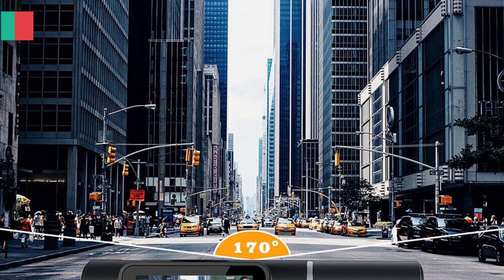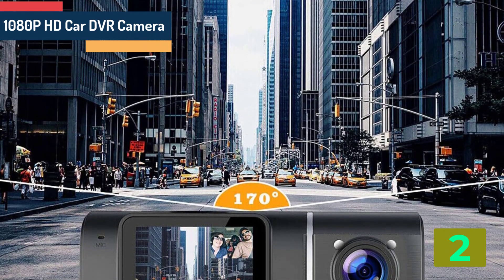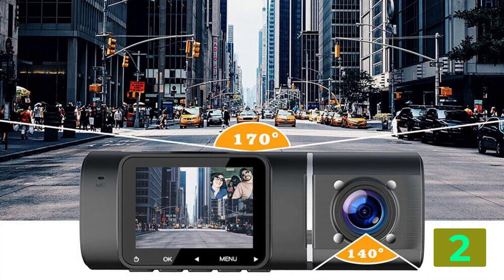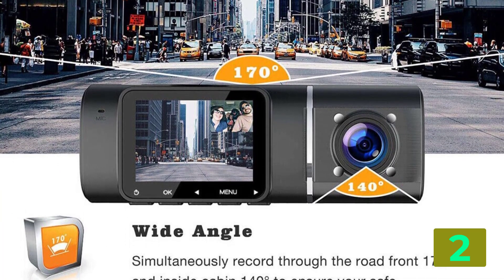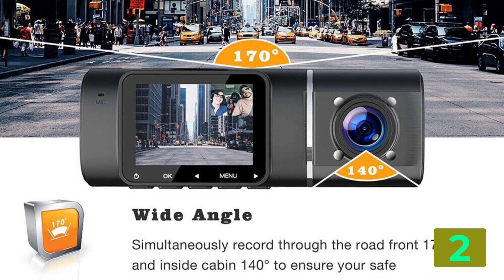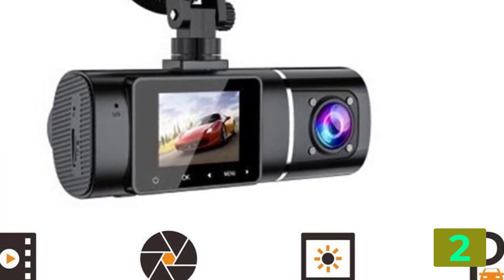Item number 2 is the 1080p HD car DVR camera. Specifications: Brand name, Kingslim. Chipset manufacturer, M-Star. Frames per second, 30. Battery life, 24. View angle, 360 degrees. Number of lenses, 2. Camera resolution, 1920 by 1080.